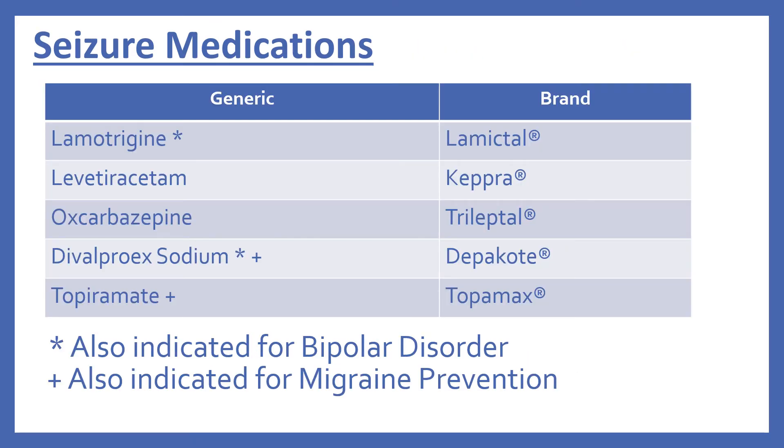So now we'll look at the seizure medications in the top 200 drugs. There's lamotrigine, brand name Lamictal; levetiracetam, brand name Keppra; oxcarbazepine, brand name Trileptal; divalproex sodium, brand name Depakote; and topiramate, brand name Topamax. Lamotrigine and divalproex sodium are also indicated for bipolar disorder, and divalproex sodium and topiramate are also indicated for migraine prevention.